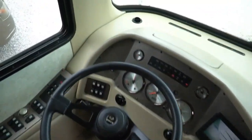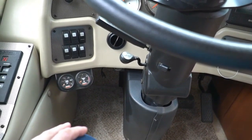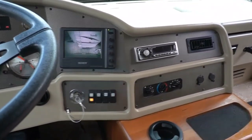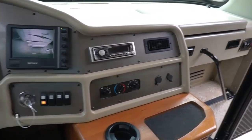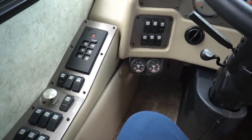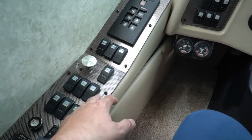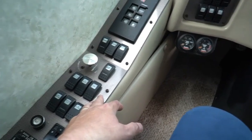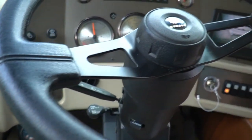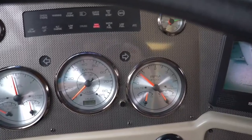Looking at your dash — it has the Banks package, which on a 330 is going to get you a mile or two better per gallon and a little bit more horsepower. It's got the Sony backup camera system, CD stereo, dash air is ice cold. Six-speed Allison transmission, air brakes, air suspension. It does have an exhaust brake. These year Diplomats have anti-lock brakes and automatic traction control — very safe motorhome. Got the hydraulic leveling jacks.